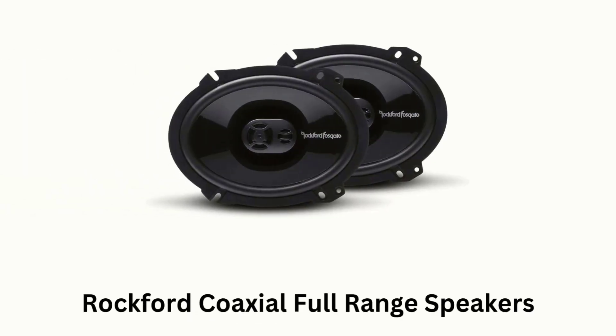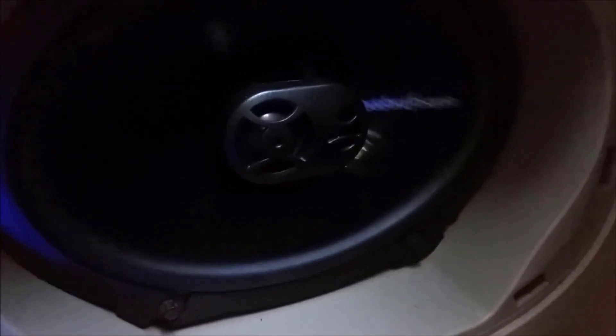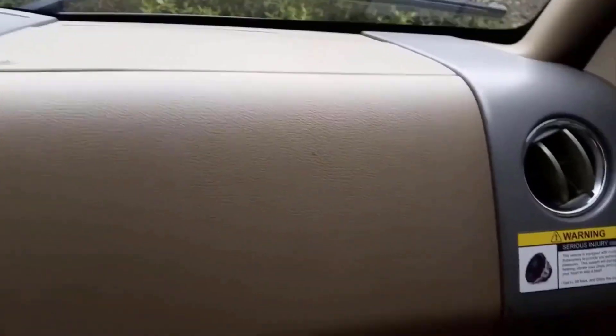Number 3. Rockford Coaxial Full Range Speakers. These are known for delivering high-quality sound with robust bass and clear highs, as these are designed for users who want improved sound quality without the need for additional amplifiers. These offer peak power of 130 watts per speaker, while their RMS power handling of 65 watts allows them to deliver consistently clear and punchy sound without distortion.